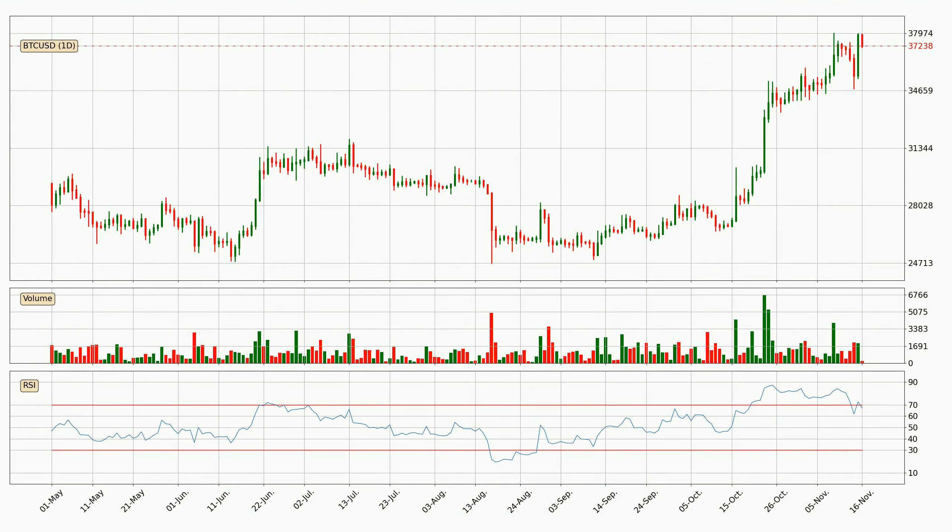Moving to the daily relative strength index, the current daily RSI of 67 is located in the upper region, meaning that the price is being overbought and we can expect a pullback or for the price to remain on track for some time.